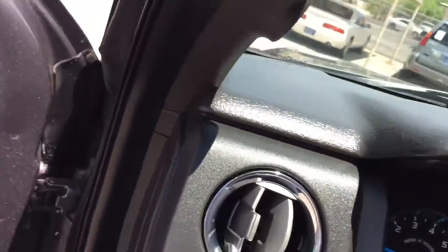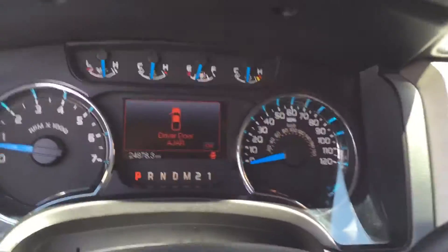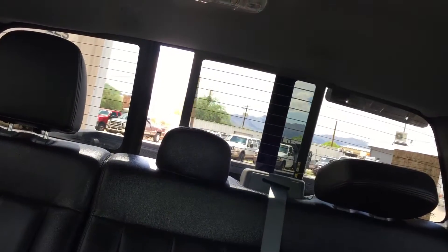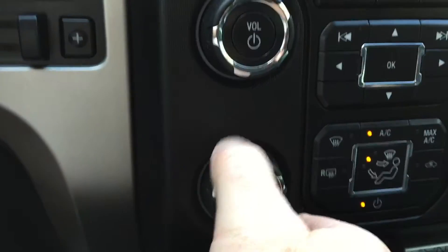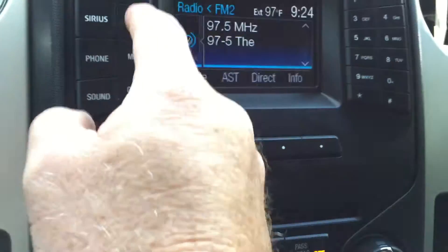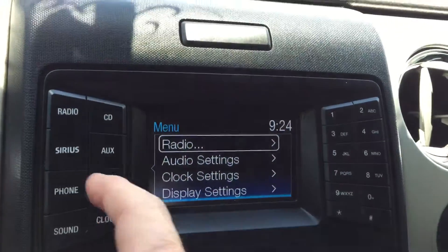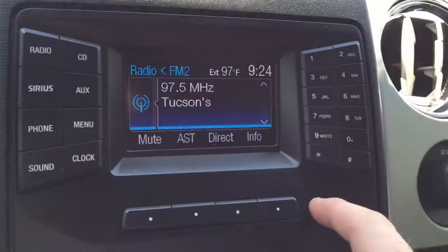Let's get in — boy, that feels better in the A/C. We also have a sliding rear window. I'll turn the fan down so you can hear me better. Let's check the menu and radio — not much to report there.